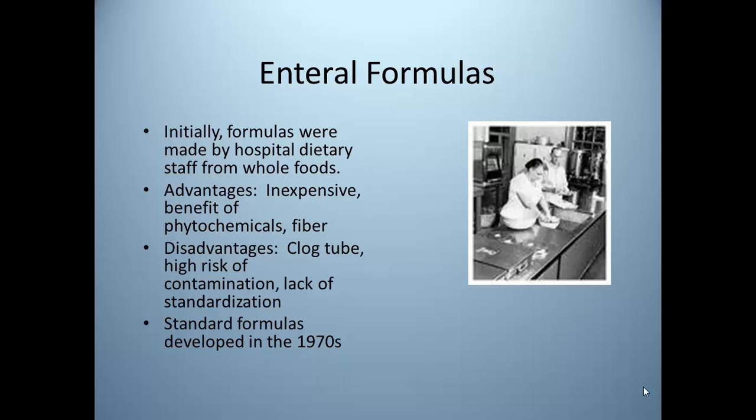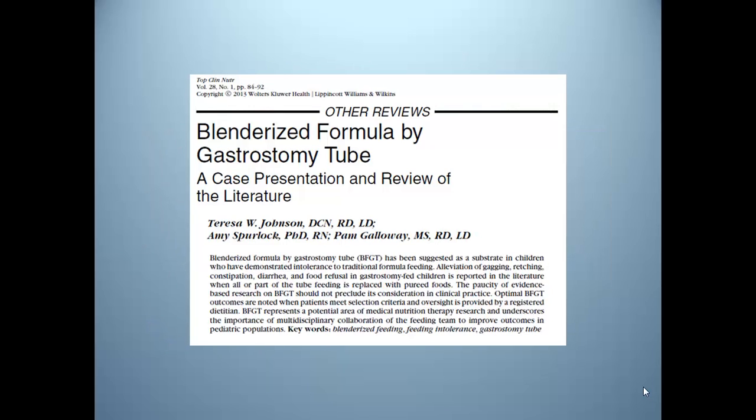Interestingly, there has been some research in tube-fed children who are intolerant of all formulas. In my practice in pediatric specialty clinics, we've had children who were completely intolerant to any type of formula, so we went back to pureed food in a tube. There is some published research on it, but very scant, so we published our case study. You may see a revival of interest in this — there is a following on the internet of families and caregivers, particularly of children with developmental disabilities, who provide tube feeding with whole foods that have been blenderized.